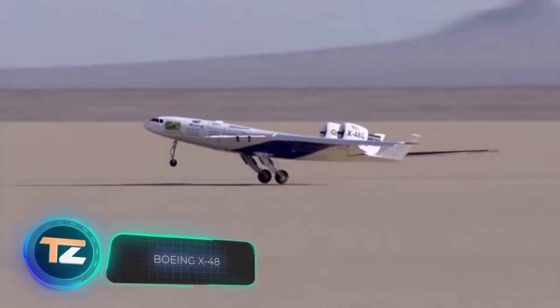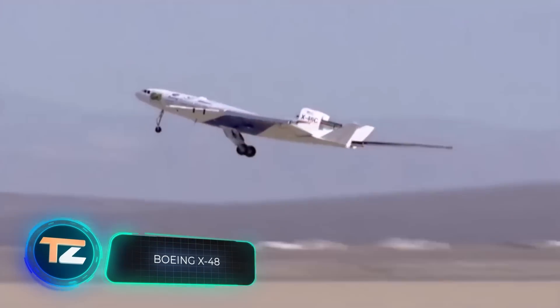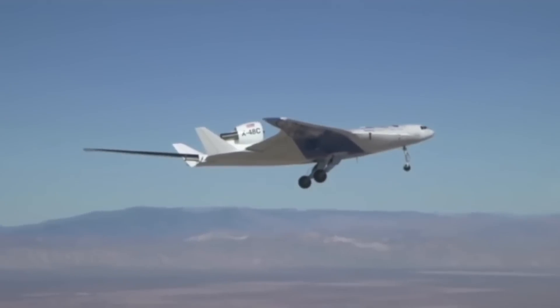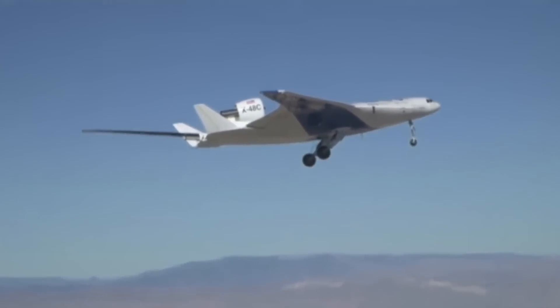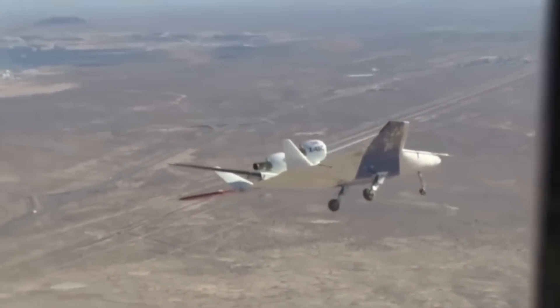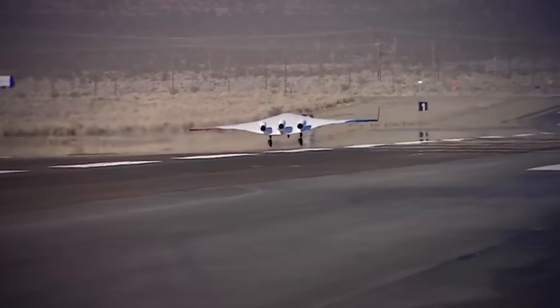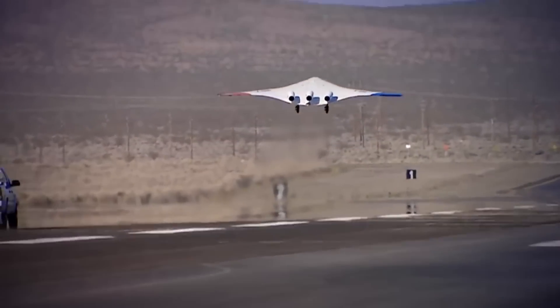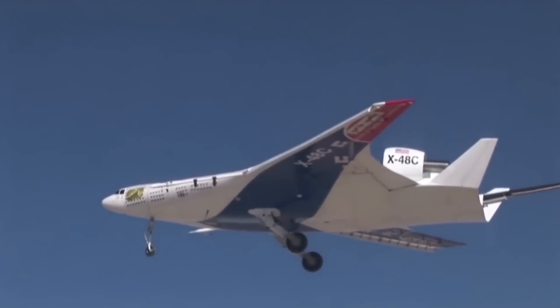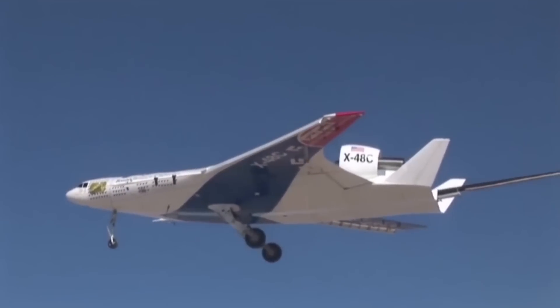Next is the best invention of 2007, according to Time magazine. The Boeing X-48 is an experimental American drone based on the blended wing body, a type of flying wing. Engineers believe that a 480-seat passenger version could be about 32% more fuel efficient than the Airbus A380-700. However, there is a problem — the Boeing X-48 is quite difficult to operate.